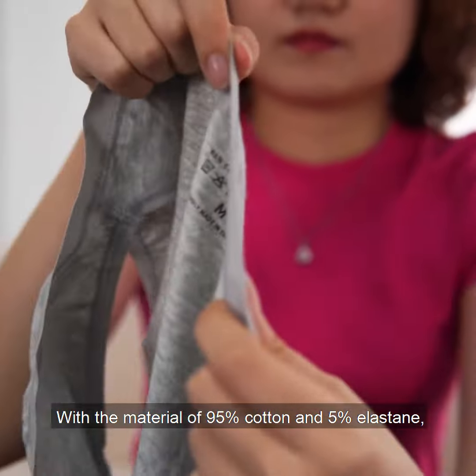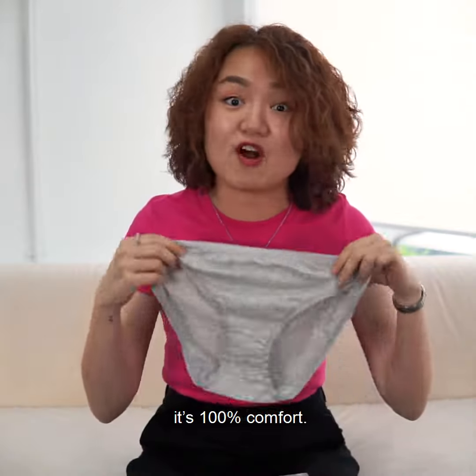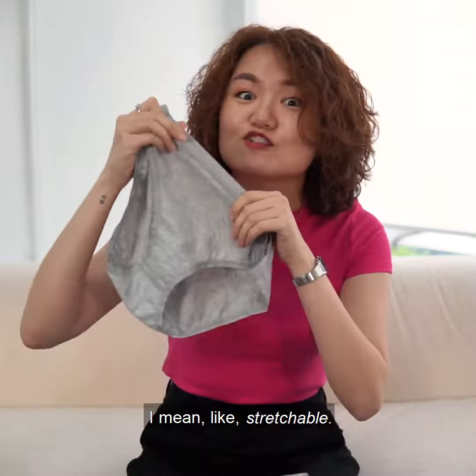With this material of 95% cotton and 5% elastin, it is 100% comfort. And it's also very stretchable — I mean really stretchable.